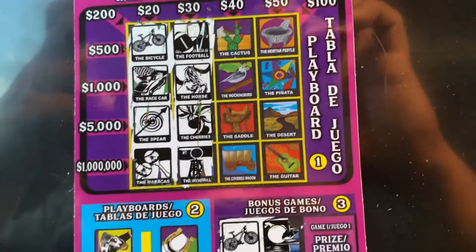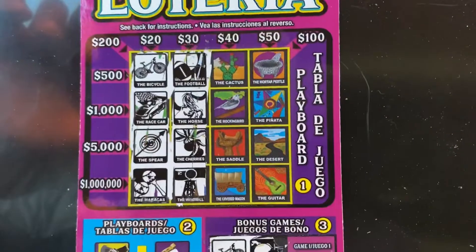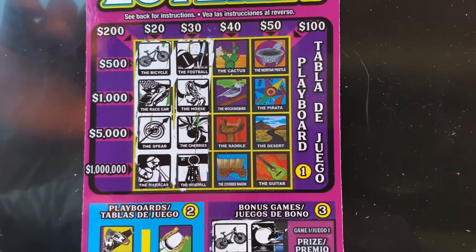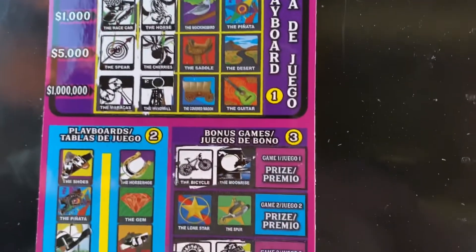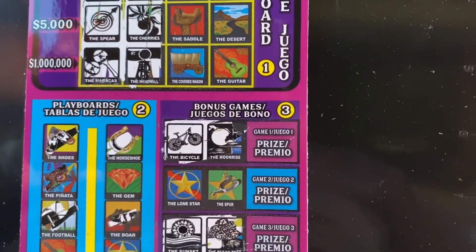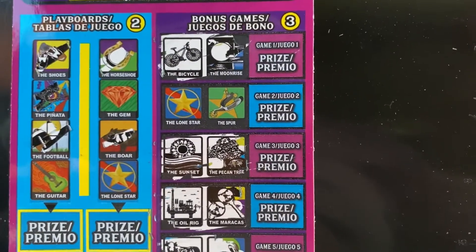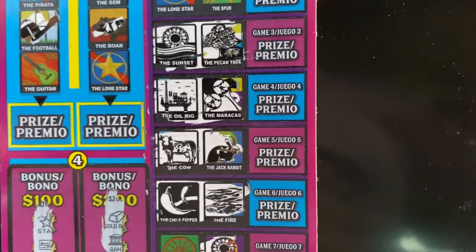Hey everyone, it's Native Scratcher here. Stopped and grabbed one of these $20 Loterias just because I've been playing them the past couple of days. Ended up matching the $20 column and the $30 column, and I got the bicycle and the moon for one bonus game, and the sun and the pecan tree for another one.